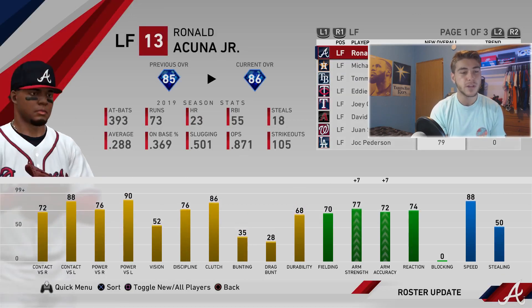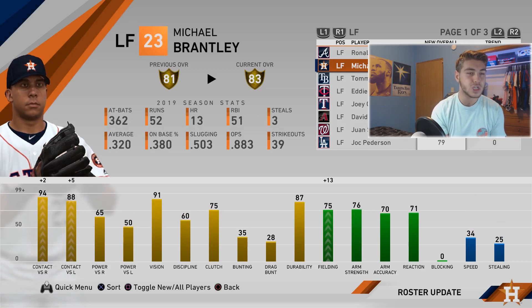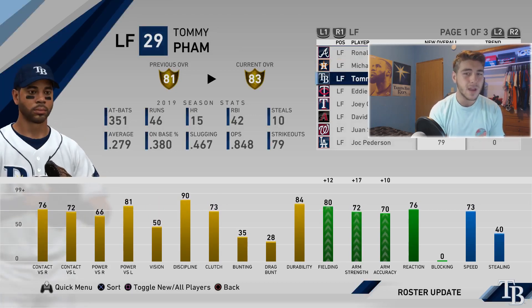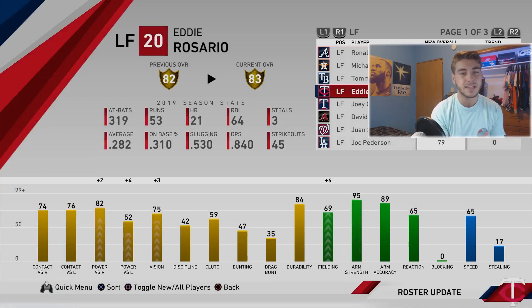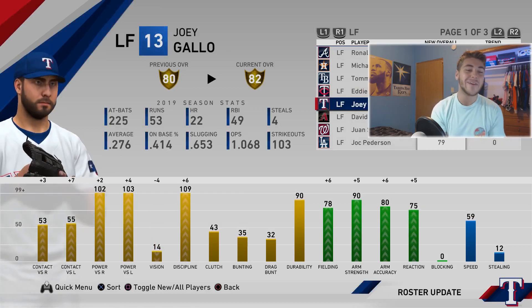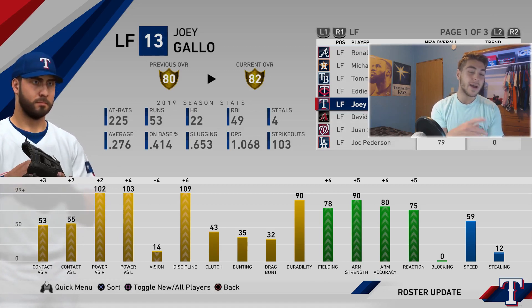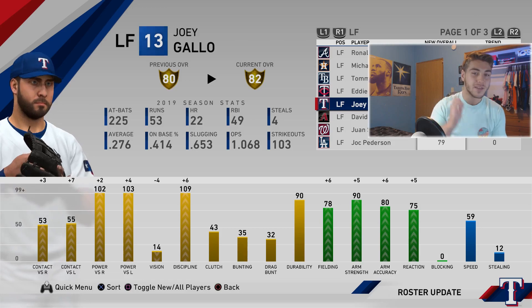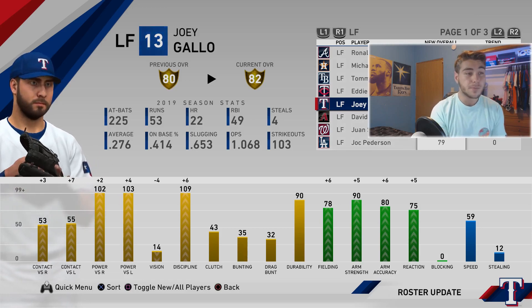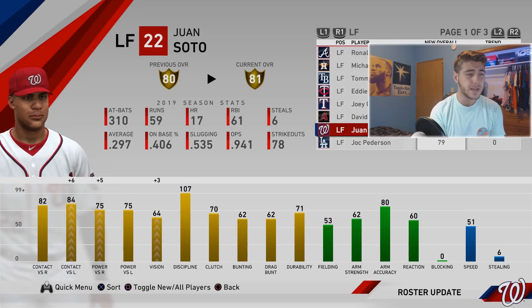Ronald Acuña Jr. gets more fielding, plus seven arm strength and seven arm accuracy. Michael Brantley gets plus 13 fielding, plus two and five contact. Tommy Pham gets a plus two, up to an 83 overall — plus 12 fielding, 17 arm strength, and ten arm accuracy. Eddie Rosario gets a plus one: six fielding and two power versus righties. Joey Gallo gets a plus two and four power, loses four vision down to 14, but gains contact low and up to 90 arm strength — really good attribute upgrade for Gallo. Juan Soto gets a plus one — All-Star snub in my opinion, definitely deserves an upgrade.